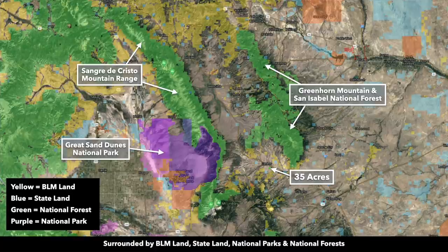All this green shaded area represents national forests. You could spend every day for years exploring all this public land and you would not even scratch the surface of the hunting, hiking, and outdoor recreational opportunities surrounding the property.